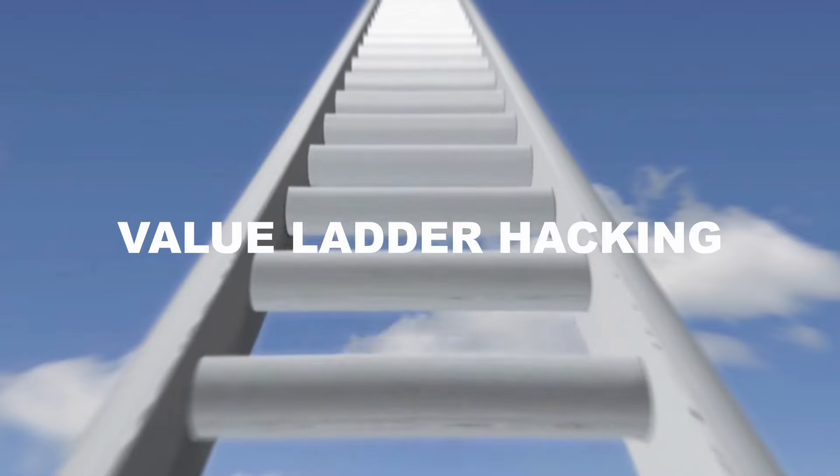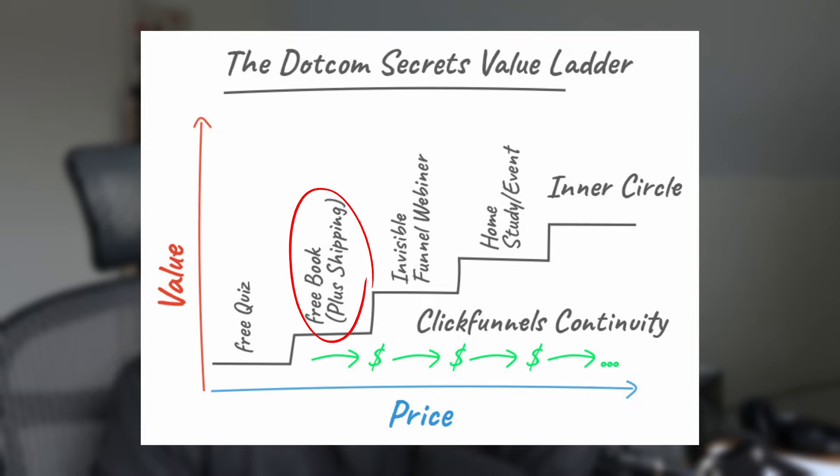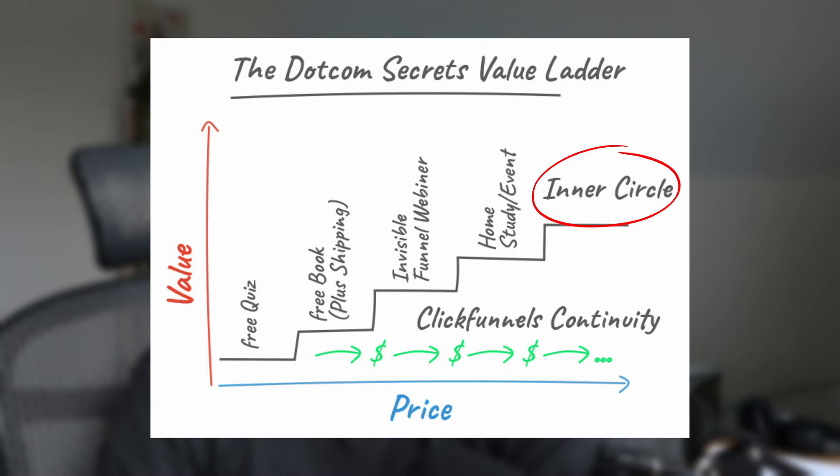Skill number five is value ladder hacking. A value ladder is basically a method of sales to make more money out of every single customer. For example, you can get someone in with a free quiz, then offer them a free book where all they have to do is pay shipping — now you've turned that free customer into a paying customer. In the book you offer them to join a cheap webinar, and in the webinar you end up offering them to join an event. From the event, you invite them to join an Inner Circle, which is a high-ticket product costing thousands — but you initially got them in with a free quiz and step by step up the ladder you've made thousands from them.